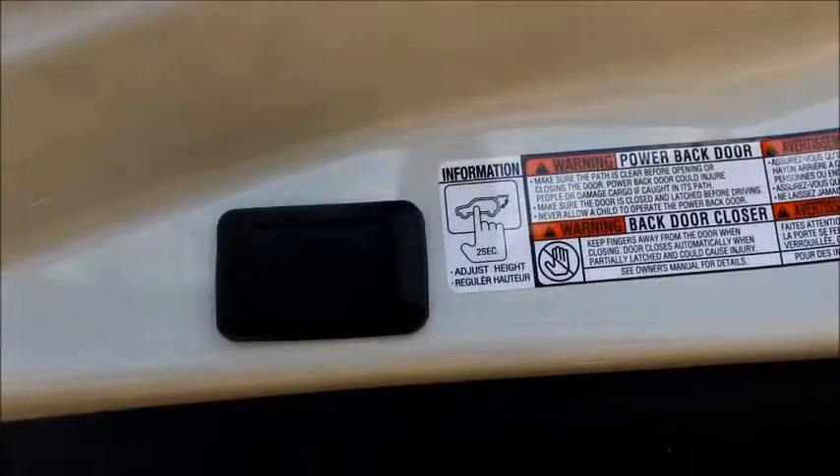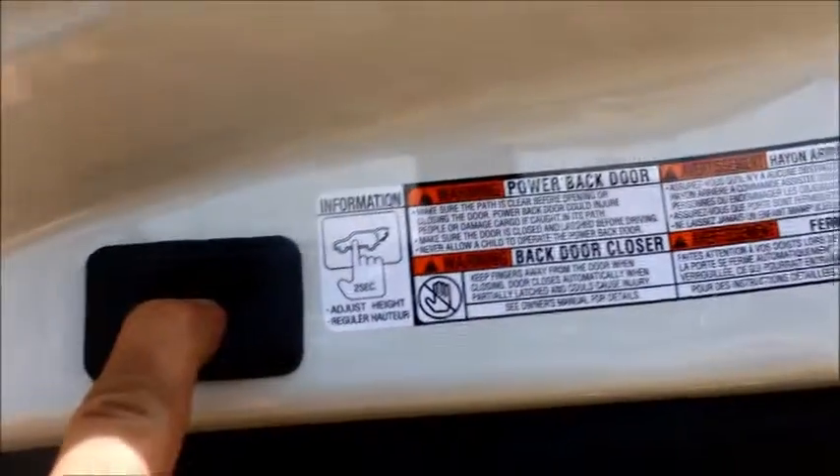Your rear door is also adjustable. This button here — pull it down to whatever height you want, hold it, then hold this button. It beeps at you a few times, and then it'll always stay at that height whenever you open and close the door.